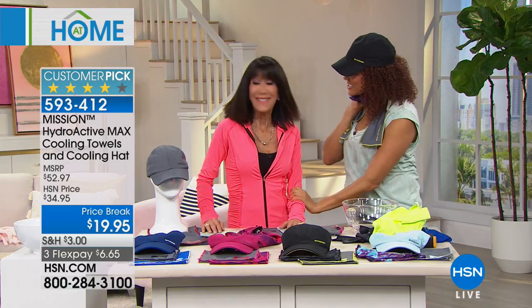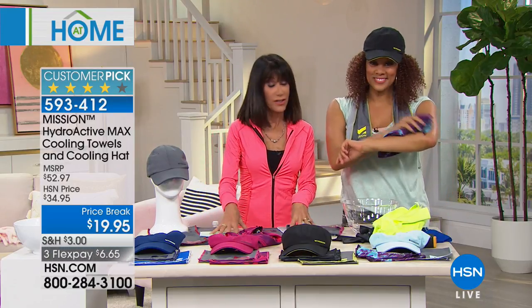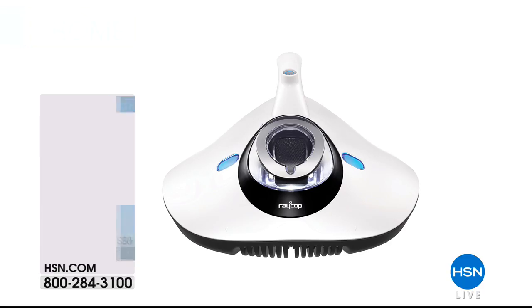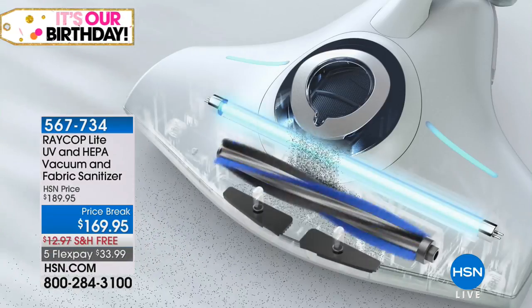Thank you, beautiful — always a pleasure. Remember, this was the only show, so definitely stay where you are. We'll continue to honor the three FlexPay. I am so buying this today — perfect five-star reviews, and I've been here over 35 years and I've never seen anything like this.